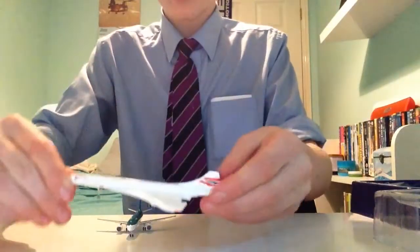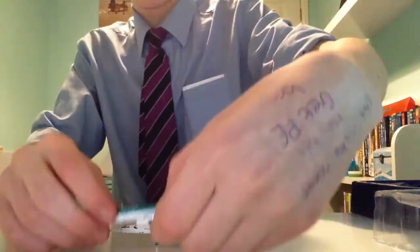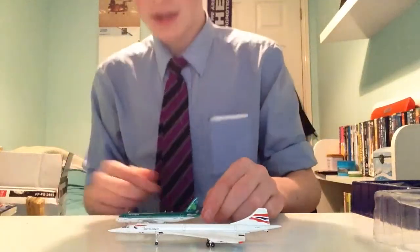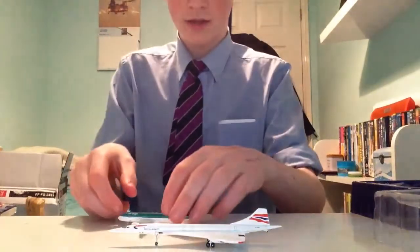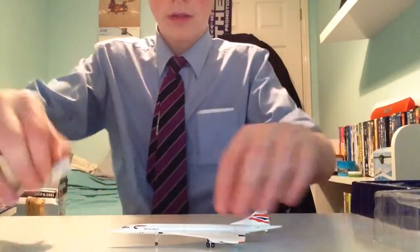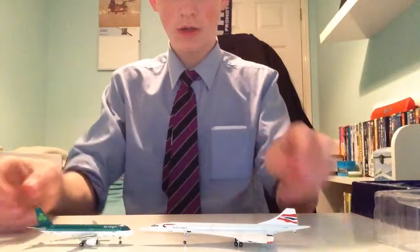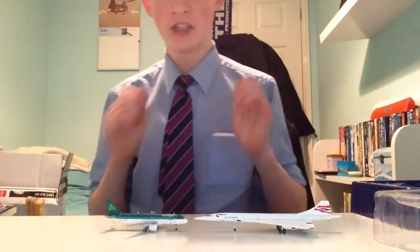So let's have a look at the scale difference. Here's the difference in scale — look, they're nose-to-nose. Look at the difference. Let's put them this way. Almost nose-to-nose. So this is my Gemini Jets collection so far, guys.